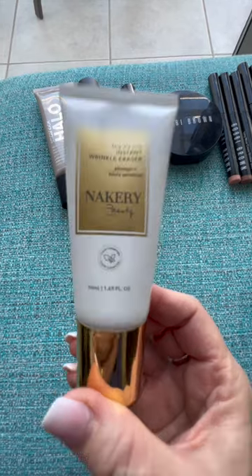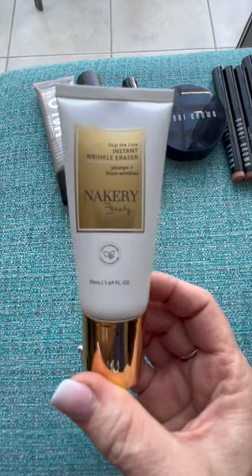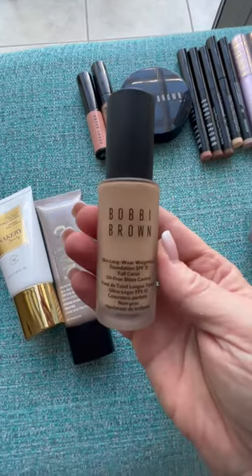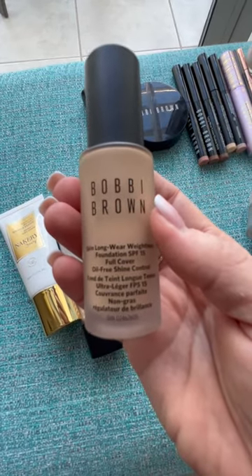For primer, I brought Nacree, but I honestly haven't used it. I've been sick and we're really going out for quick dinners. I brought the Smashbox Halo Tinted Moisturizer, but the one I've been wearing is the Bobbi Brown Longwear Skin Finish Foundation. This color matches me perfectly and I love how light it is.